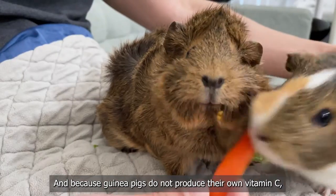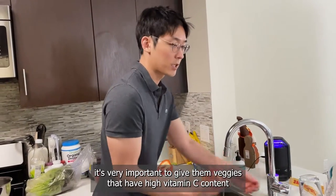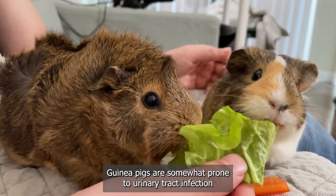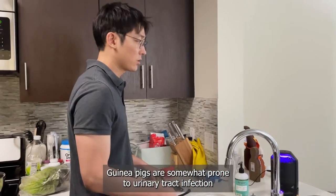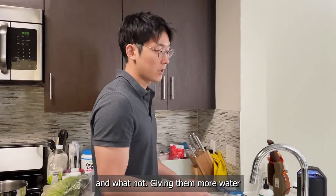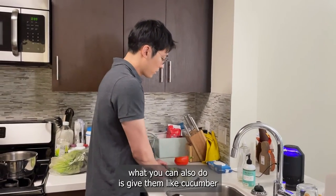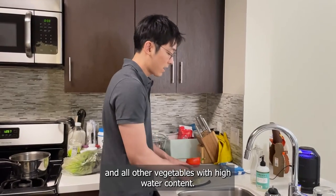Because guinea pigs cannot produce their own vitamin C, it's very important to give them veggies that have high vitamin C content. The red leaf lettuce is more for variety — it has a lot of water content. Guinea pigs are somewhat prone to urinary tract infections or urinary-related issues like kidney stones, so giving them more moisture and water content in their diet is definitely helpful. Instead of red leaf lettuce, you can also give them cucumber and other vegetables with high water content.